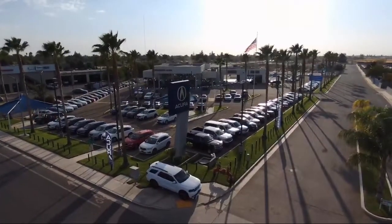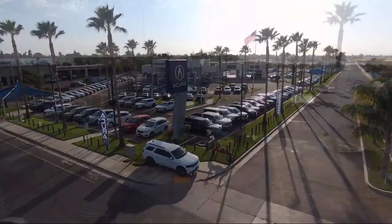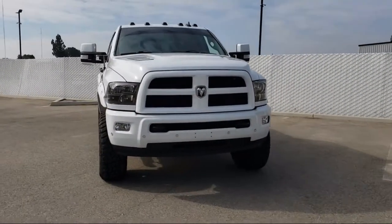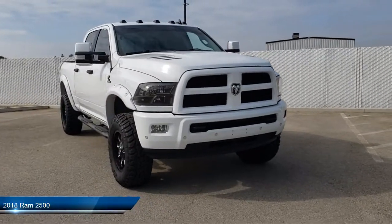Welcome to Family Motors Acura, and here's a look at another one of our great vehicles from our inventory. It comes equipped with smart device integration, Apple CarPlay, and an MP3 player.